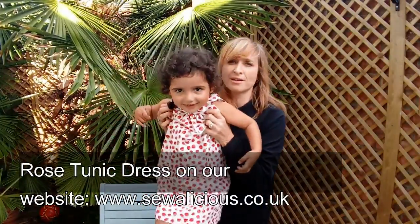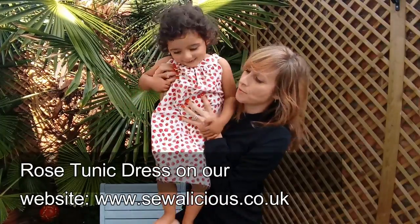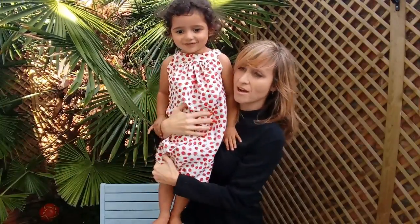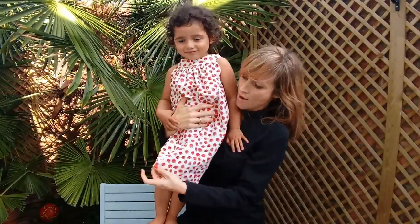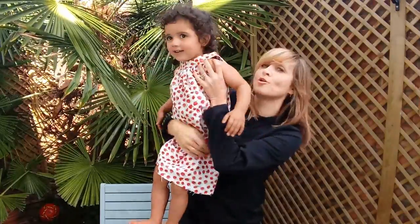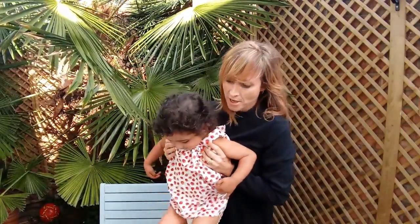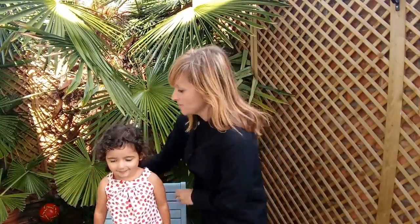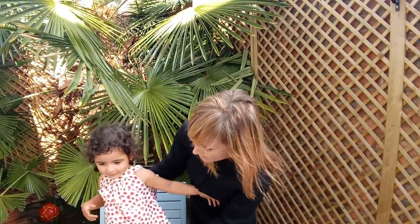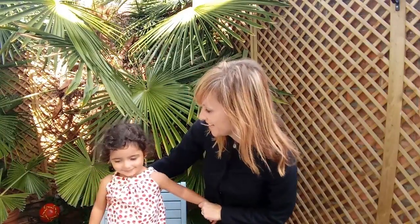Now we've got another dress modelled by my second daughter Bo. This is in strawberry fabric by Sevenberry and this is actually one of our own designs - it's a tunic dress from our own patterns and it's a free download on our website. You can do this in adults as well; myself and my business partner Amy have both made one. It's got a little tie at the back and a really pretty neckline.